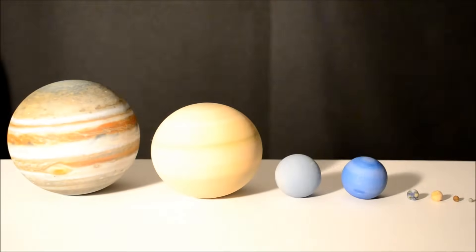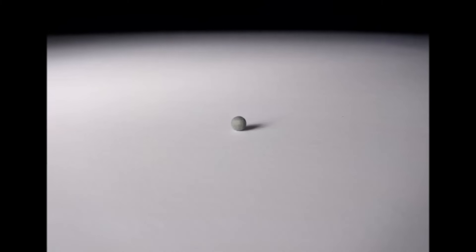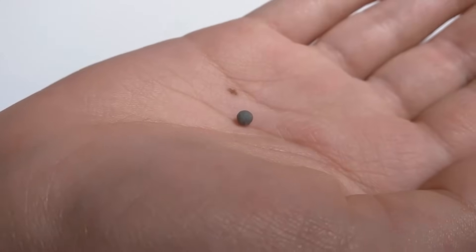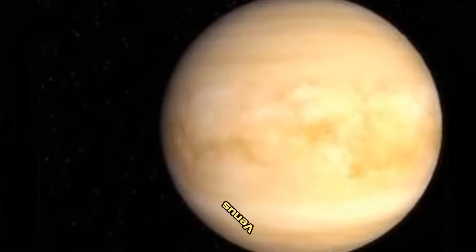So now let's take a look at these 3D printed planets in all their glory. Boom. One, two, three.